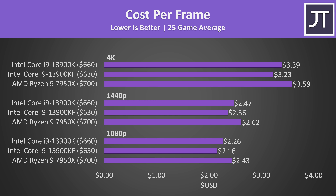With the 13900K having a lower price and performing better in most games, it's no surprise to see it offering better value in terms of cost per frame. You've also got the option of saving some money if you don't need the integrated graphics with the KF version.